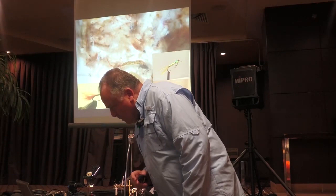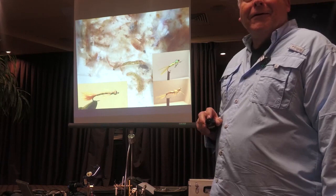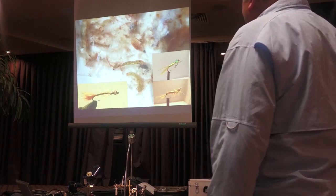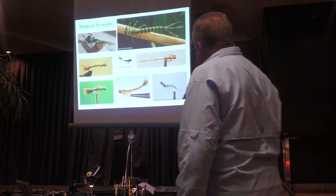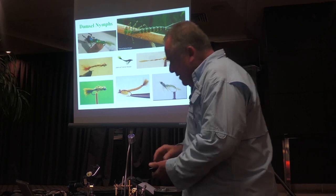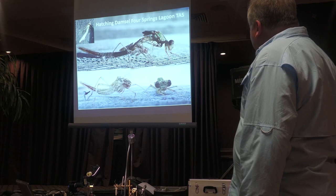Moving on to damsels now. Looking at stomach contents here, you can see the damsel in the stomach. No perdigon nymphs in there. There's a typical imitation — the damsels are delicate and thin, as you can see, and so all the imitations are more delicate and thin. There's a picture I took of one hatching at Four Springs Lagoon in Tassie. He's crawled out and now he's drying himself, saying hello world.